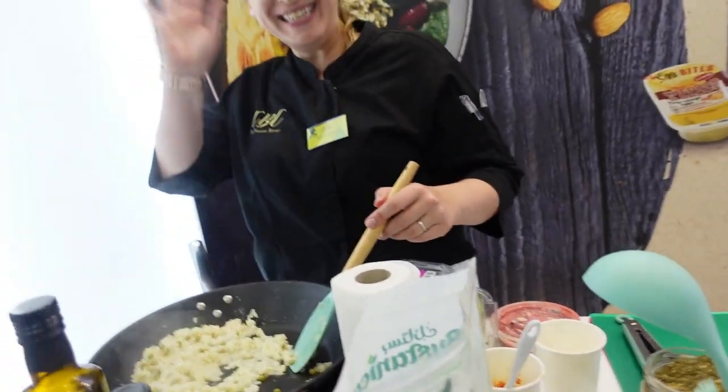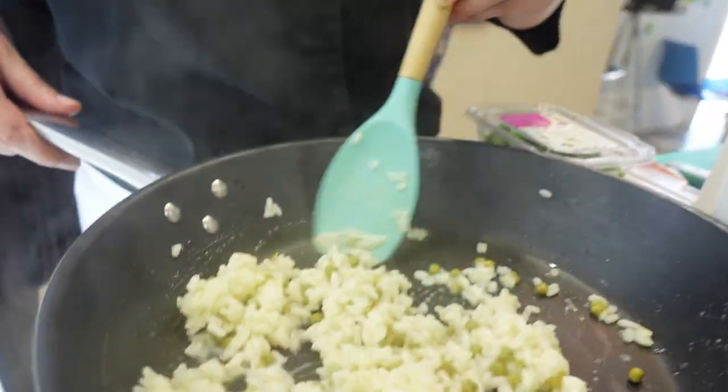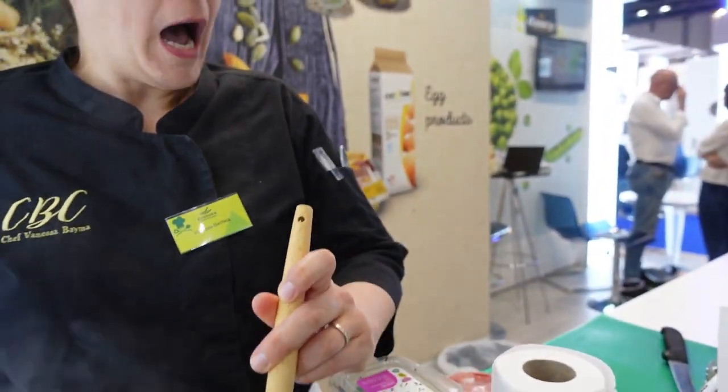Hi Chef. Hello, hi. How are you? What do you prepare? Risotto — it's a pea risotto with a little bit of truffle oil and I'm going to finish it with Parmesan. Are you using cream or no? No. No milk, no cream. I'm only using a little bit of vegetable stock. That way we can try to keep it as healthy as possible.